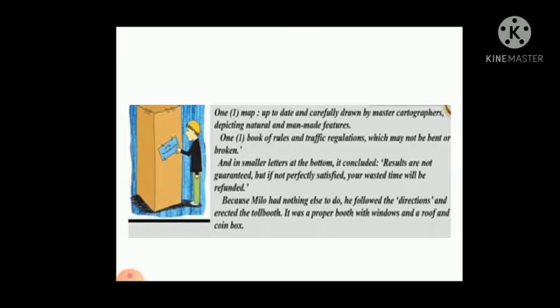A map of destinations, carefully drawn by the master cartographers. Here, "cartographers" means experts in map drawing. Depicting natural and man-made features. A book of rules and traffic regulations which may not be bent or broken. And in smaller letters at the bottom it concluded: "Results are not guaranteed, but if not perfectly satisfactory, your wasted time will be refunded." Because Milo had nothing else to do, he followed the directions and created the tollbooth.